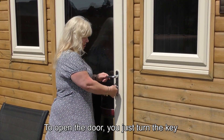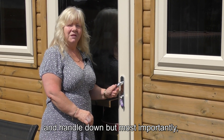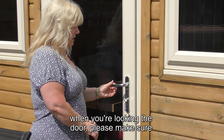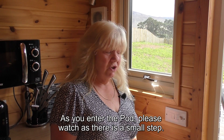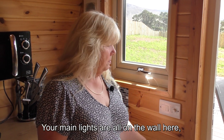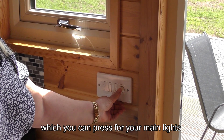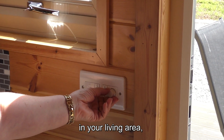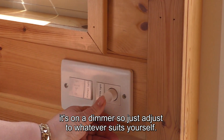To open the door you just turn the key and handle down, but most importantly when locking the door please make sure you lift the handle up and turn to the right. As you enter the pod please watch as there is a small step. Your main lights are all on the wall here which you can press for your main lights in your living area.